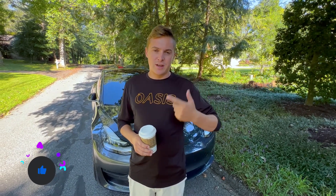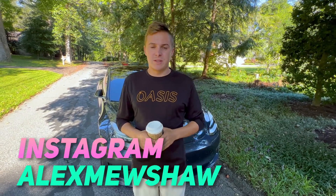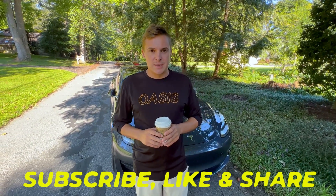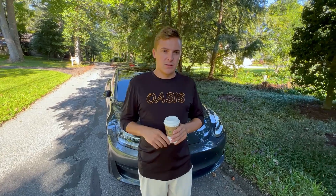We're doing a paver driveway, doing some landscaping, and a walkway down to the water. Actually, one of the first videos I posted was us quoting this job out. There's been a lot of changes here and there, but we got the job locked in, and we're going to do a walkthrough right now of this job.